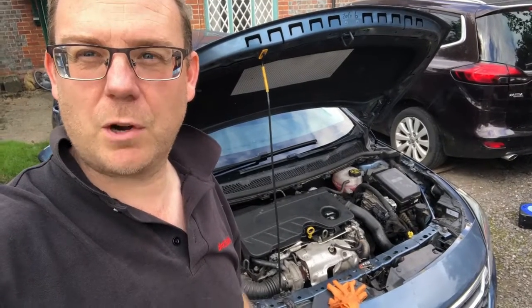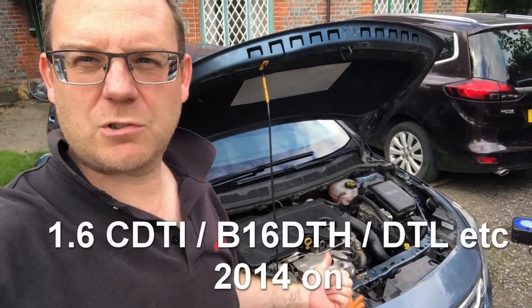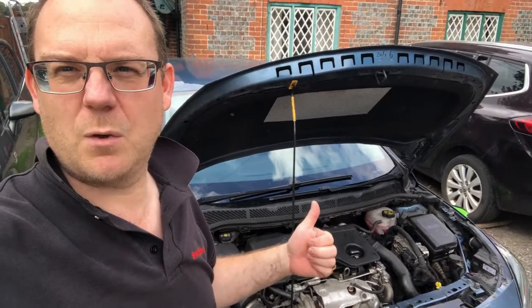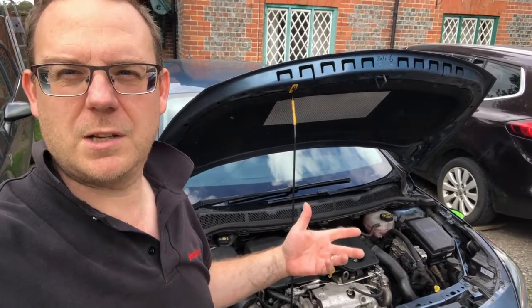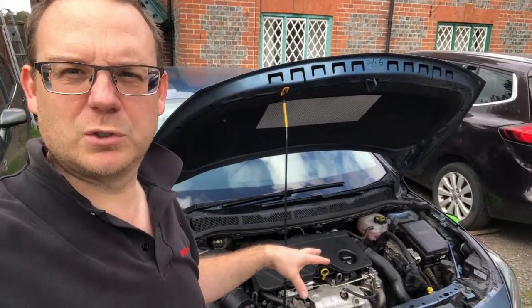Hello and welcome back to my channel Rover Turbo. This video is about an Astra K, or Astra J — more specifically the error code P0401, which is EGR valve flow insufficient.